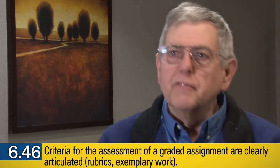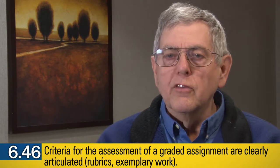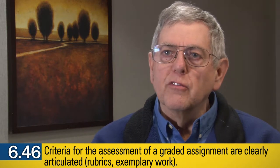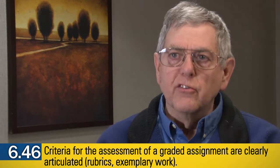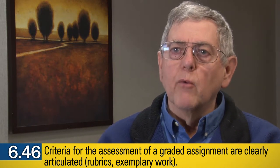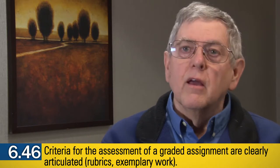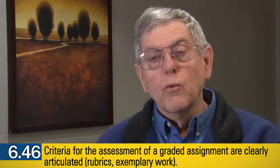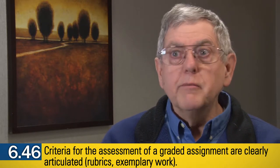Rubrics came along 15 years ago as a way of clearly defining for students the expectations and the criteria by which they will be evaluated. They can be used very effectively, or they can be used in ways which are limiting and restrictive.